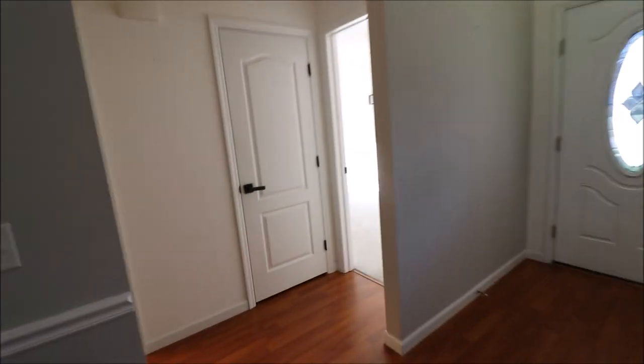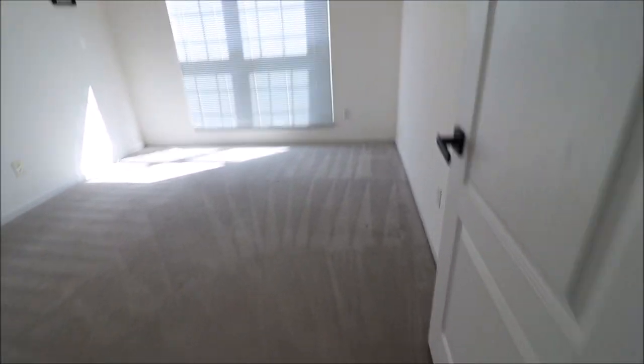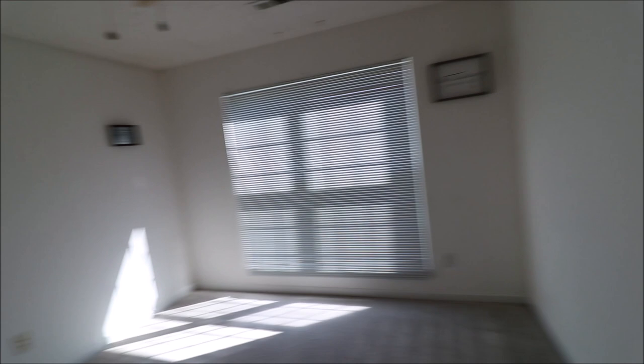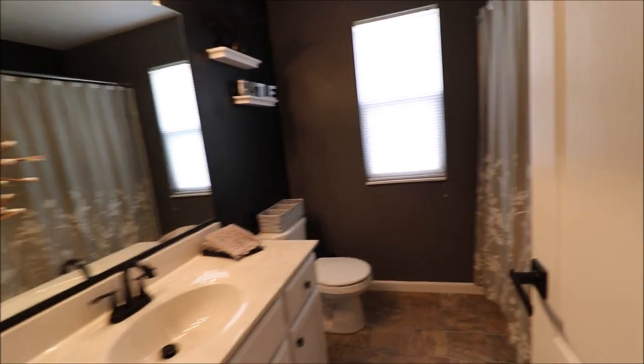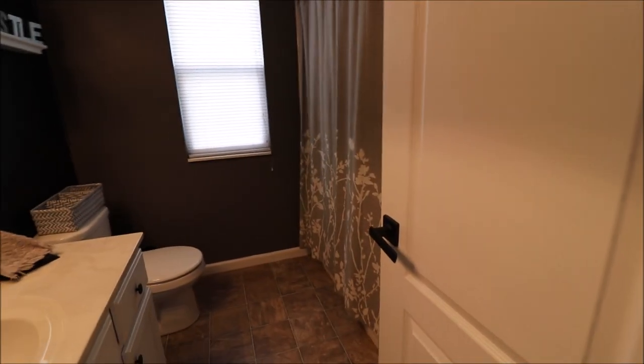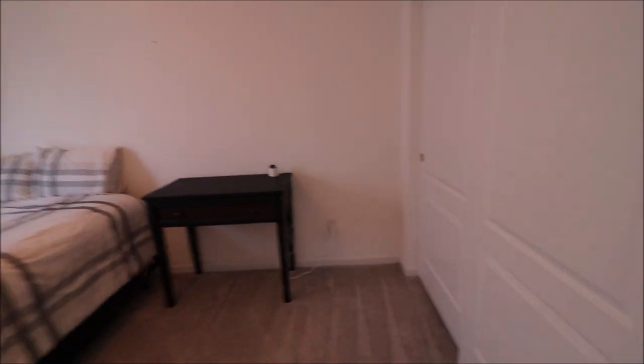You have two bedrooms on this end with a full bath, your closet, nice windows. That way the master has some privacy if you have kids that are on this side of the house, but not too far away. Nice sized bedrooms, closets.